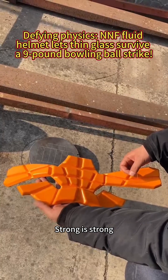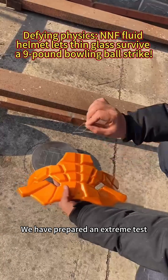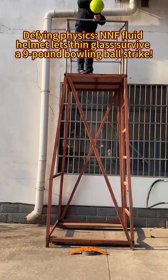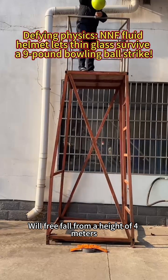Strong when strong, soft when weak. To verify its impact resistance, we have prepared an extreme test: place a 1mm piece of glass under the inner lining of the helmet. This is a 9-pound bowling ball that will free fall from a height of 4 meters.